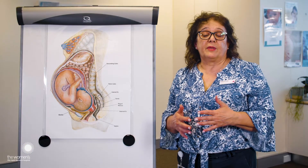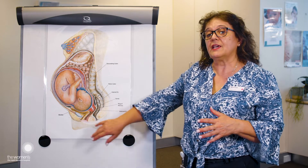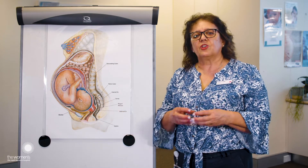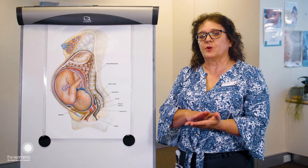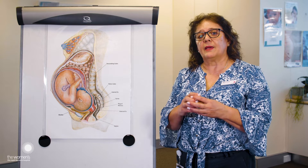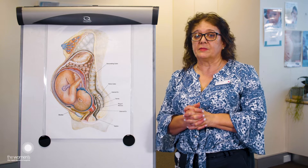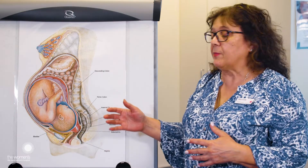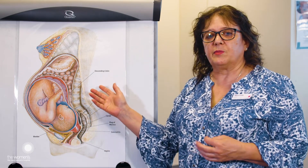When pushing or breathing your baby out, sometimes the perineum, which is this very thick muscle here, doesn't give very much and so it can stay quite hard. A way to help with that is for the midwife to place warm compresses on the perineum, which might make it softer and more relaxed, enabling the baby's head to come down. Once the baby's head is actually birthed, the baby will be placed directly on the woman's chest. After that, the placenta needs to be birthed.